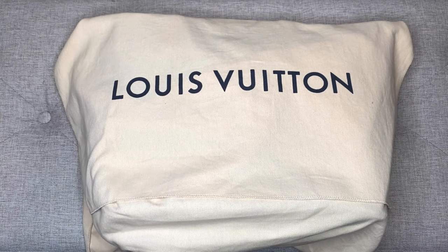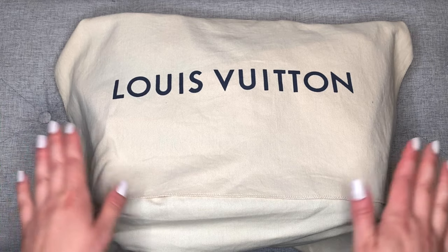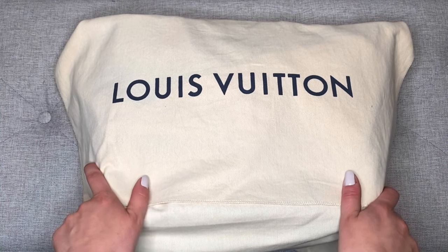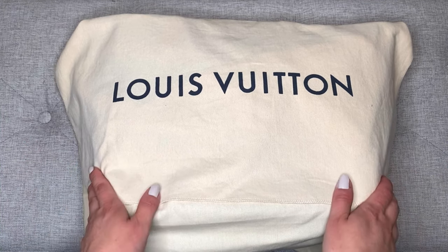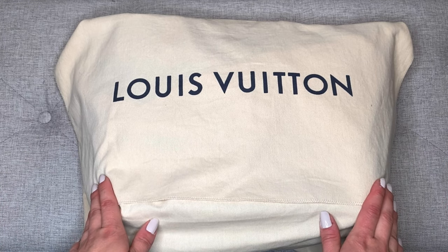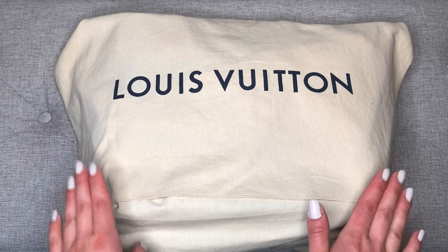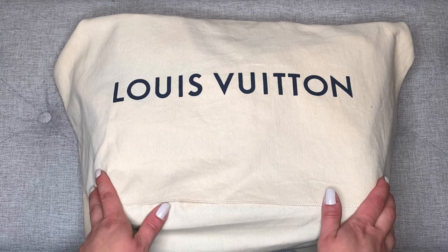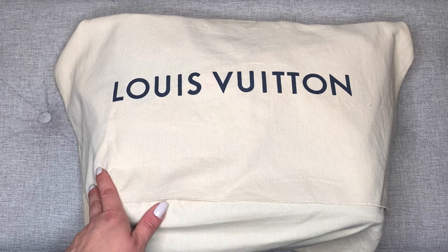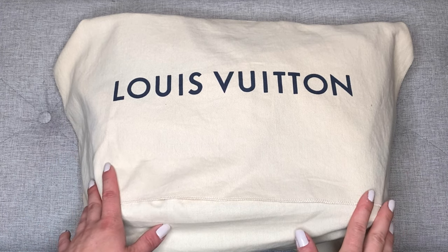Hi there, this is Lula LV. Thank you so much for clicking on this video and spending some of your time with me today. I hope you're having a good one. In today's video, I'm going to be sharing my entire Louis Vuitton collection and I will tell you the price I paid when I purchased each item versus the prices today. I was really surprised when I sat down and actually added up all the prices.